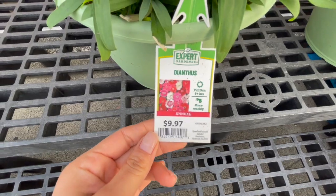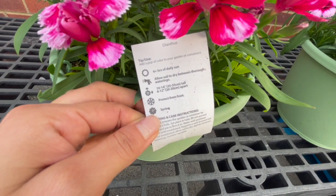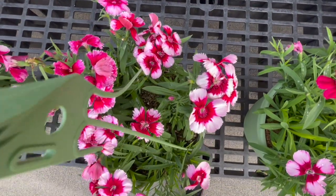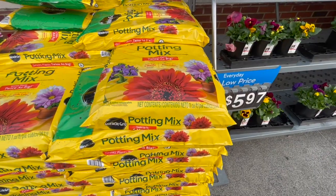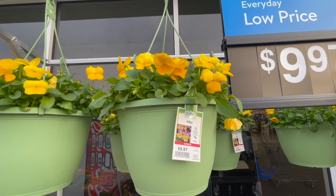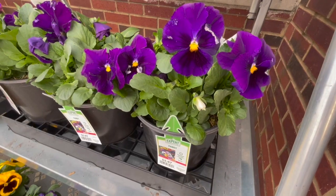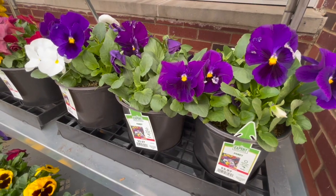This is the dianthus — a really nice plant for cool spring weather. It can tolerate a light frost. My parents have some and they've bloomed almost through the entire spring, then bloom again in fall. They have a one cubic bag of Miracle Potting Mix for $9.97, and also for $9.97 these hanging baskets with happy yellow violas.